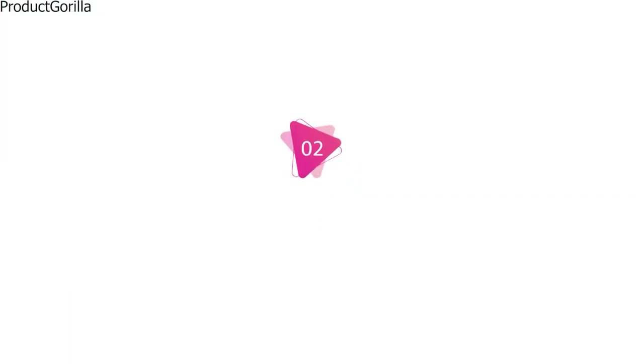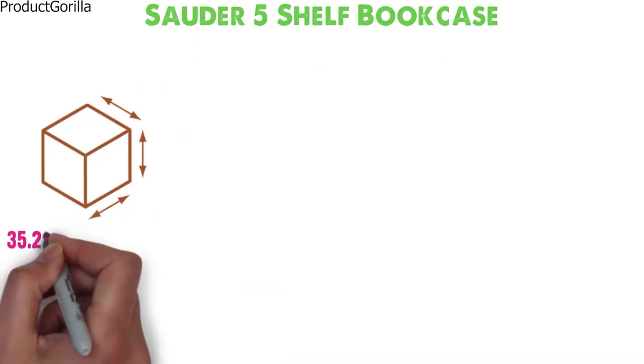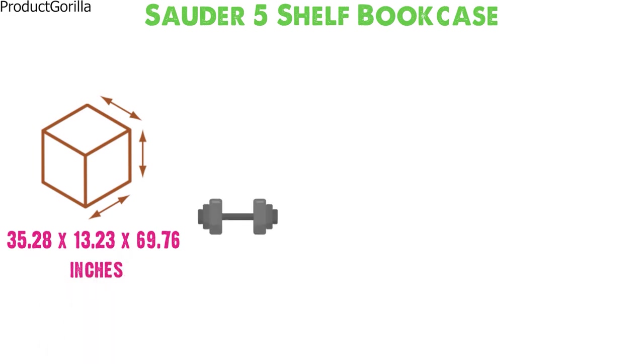At number 2 we have the Solder 5 Shelf Bookcase. Dimensions of this product are 35.28 x 13.23 x 69.76 inches and it weighs 88 pounds.